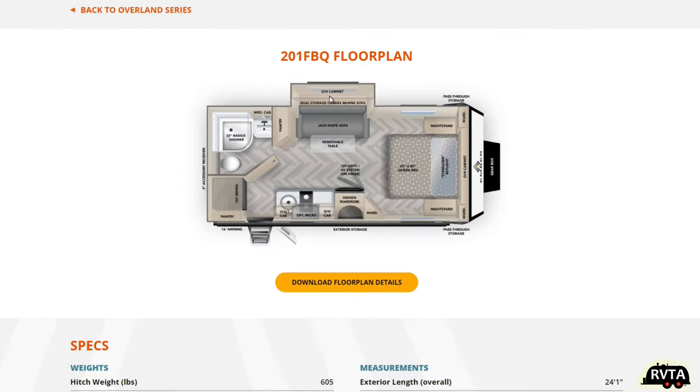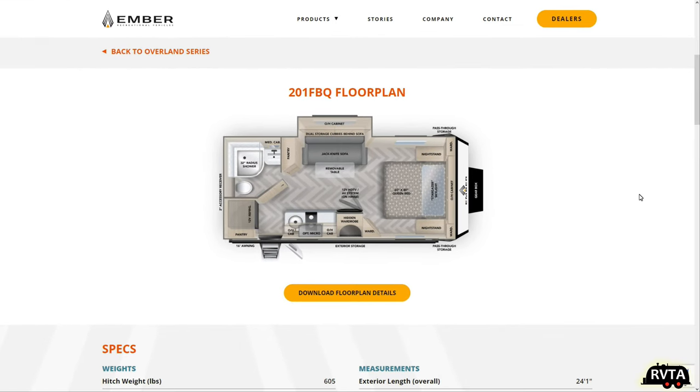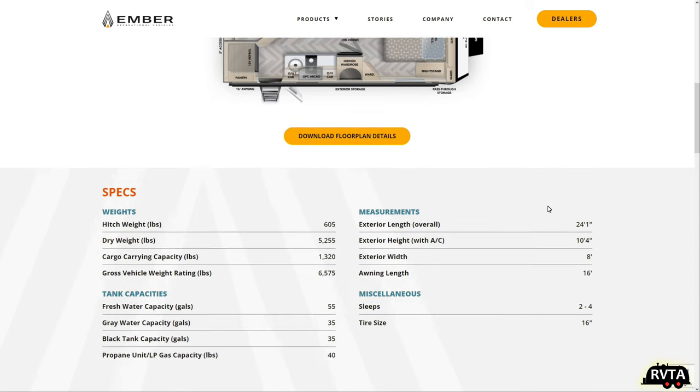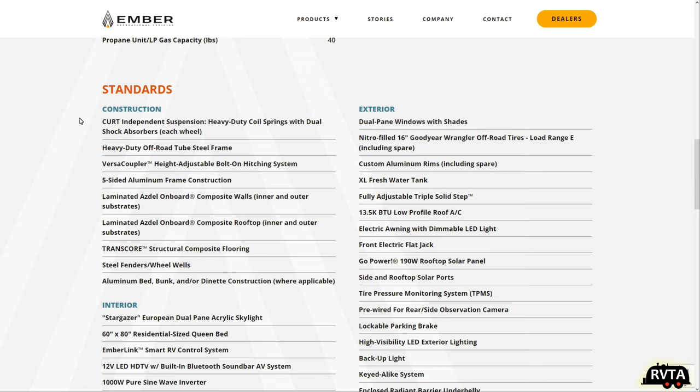It has a slide — a more modest slide than the Rockwood. The big selling point of this unit is right here: it says Kurt Independent Suspension, Heavy Duty. Coil springs with dual shock absorbers on each wheel, so you have four of those. Very nice.